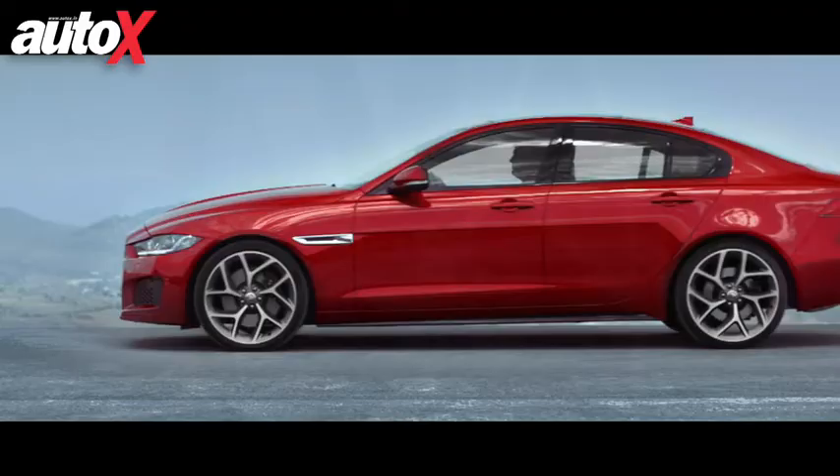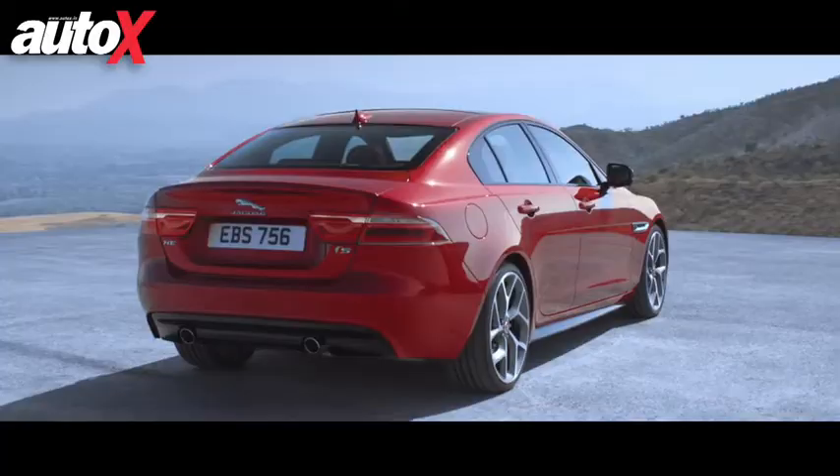We flew over London Bridge this morning and we're now at Earls Court, right before the reveal. Earls Court, of course, is the home of the London Motor Show, but it's been a while before an important car has been unveiled here.